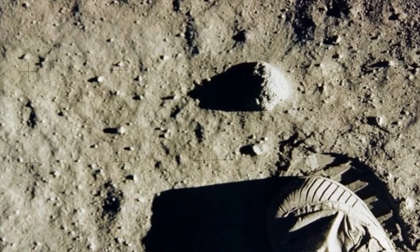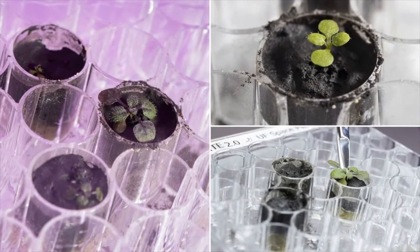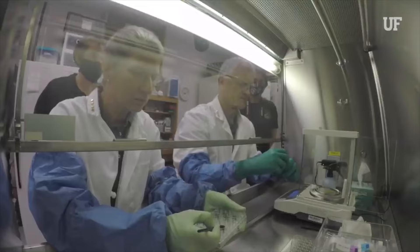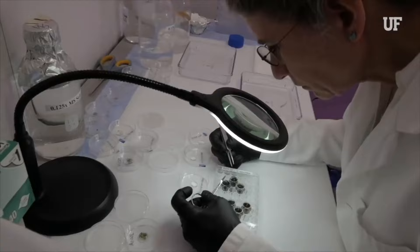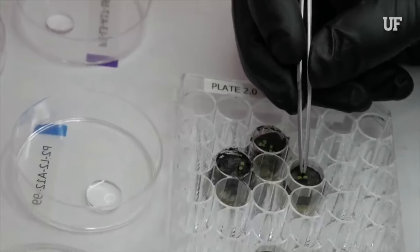They were not as robust as plants grown in Earth's soil, or even as those in the control group grown in a lunar simulant made from volcanic ash, but they did indeed grow. And by studying how the plants responded in the lunar samples, the team hopes to find ways for future astronauts to someday grow more nutrient-rich plants on the Moon.